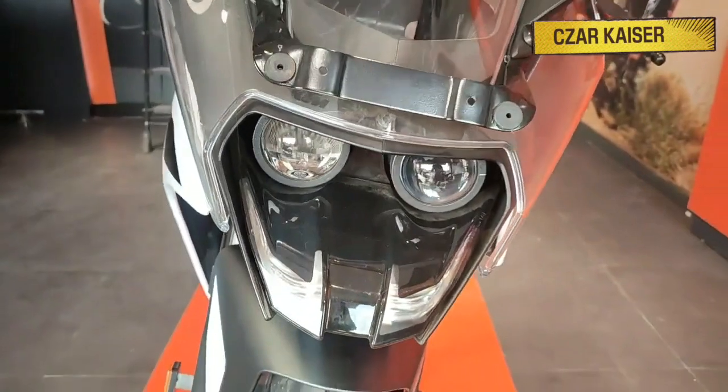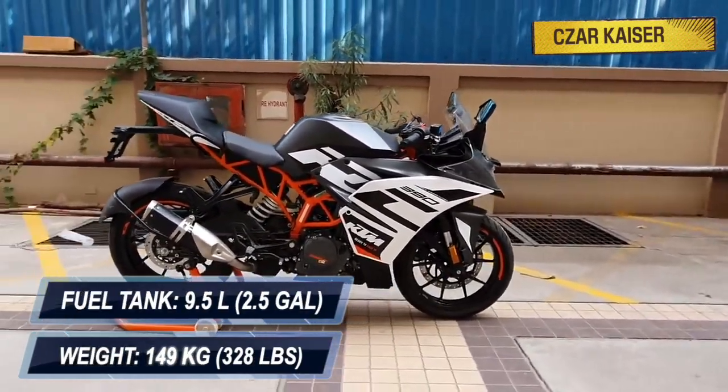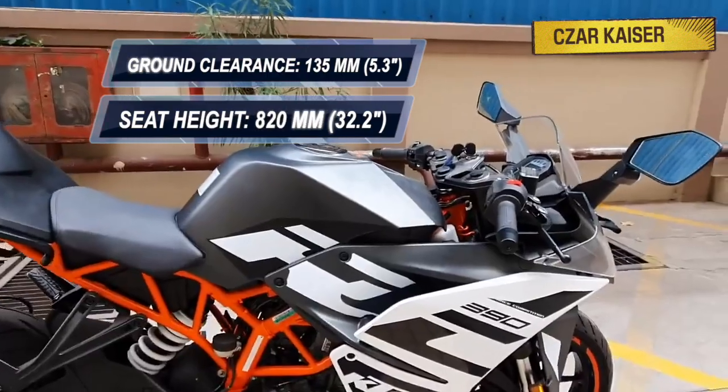The KTM RC390 has a dry weight of 149kg and a fuel tank capacity of 9.5L. It has a seat height of 820mm and a ground clearance of 135mm.